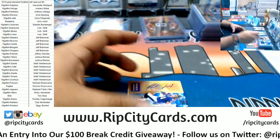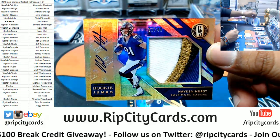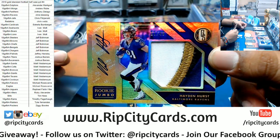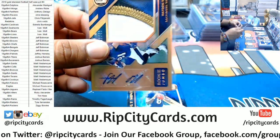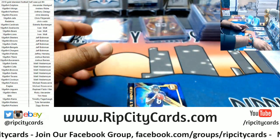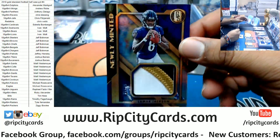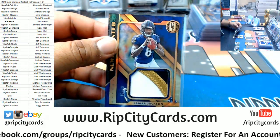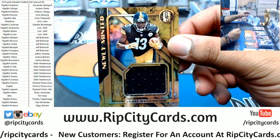Speaking of nice — going to the Ravens. Oh, a Ravens box! Hayden Hurst rookie patch auto to 49, nice four colors on that patch. That would be kind of cool if they made cards with a tire patch or something. Lamar Jackson to 49, three color patch for the Ravens. And a James Washington patch to 199.